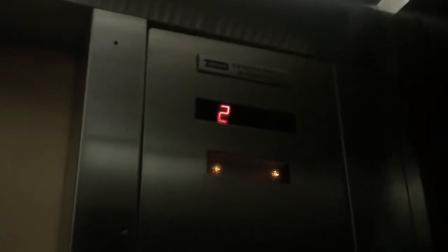It's already here. Go up to five. The door closes when I push the button. I like that. It's a Dover. This is my second elevator video.